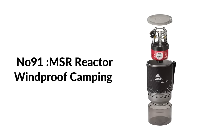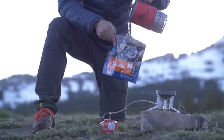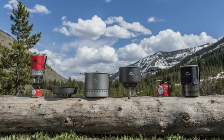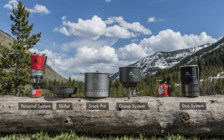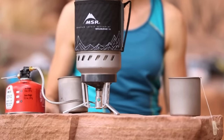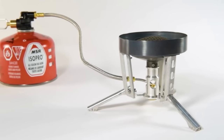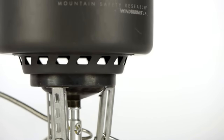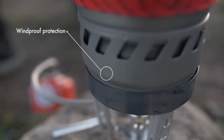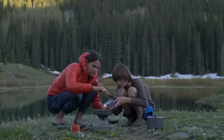Number ninety-one: MSR Reactor windproof camping stove. An integrated system where state-of-the-art stove and high-efficiency cookware are combined into a compact, self-contained, easy-to-use system. Unrivaled boil time — boils 0.5 liters of water in just 1.5 minutes. Unmatched wind protection: the heat exchanger completely encloses the radiant burner heat, virtually eliminating the effects of wind to maintain outstanding boil times and save fuel. Patent-pending radiant burner heat exchanger and internal pressure regulator produce best-in-class fuel efficiency in all conditions.